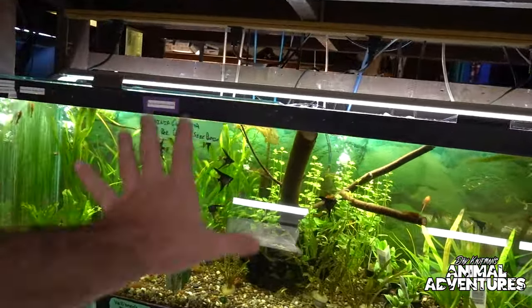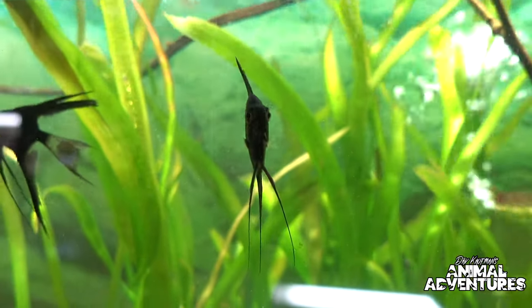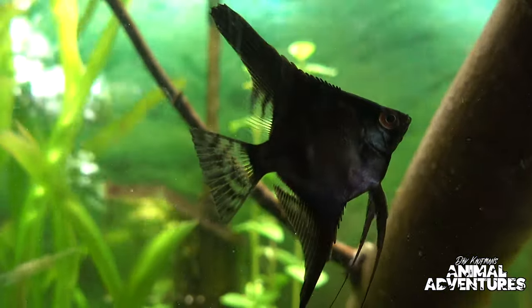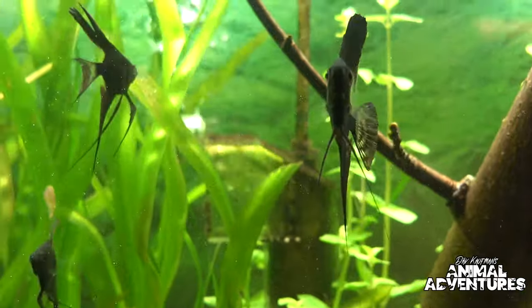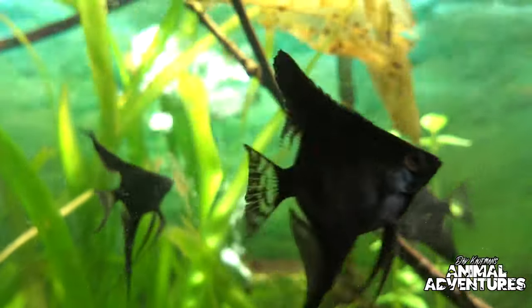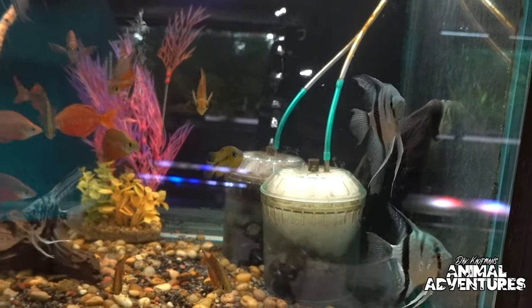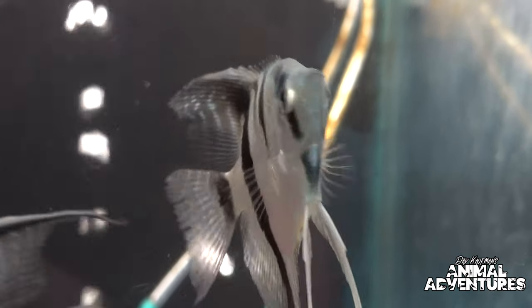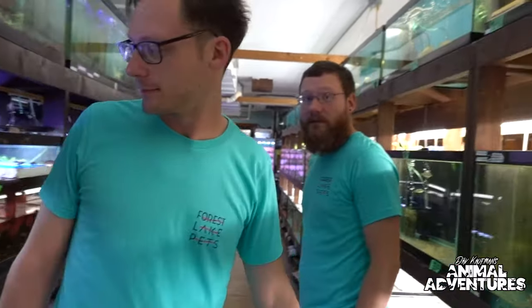I'm really into angelfish personally — the darker the better, like these black angelfish. I just want a whole tank full of these. Angels are super popular and have been in the hobby for a long time. There are so many sweet color forms, and there are even people working on blue strains and different color patterns — it's insane what people are coming up with right now.